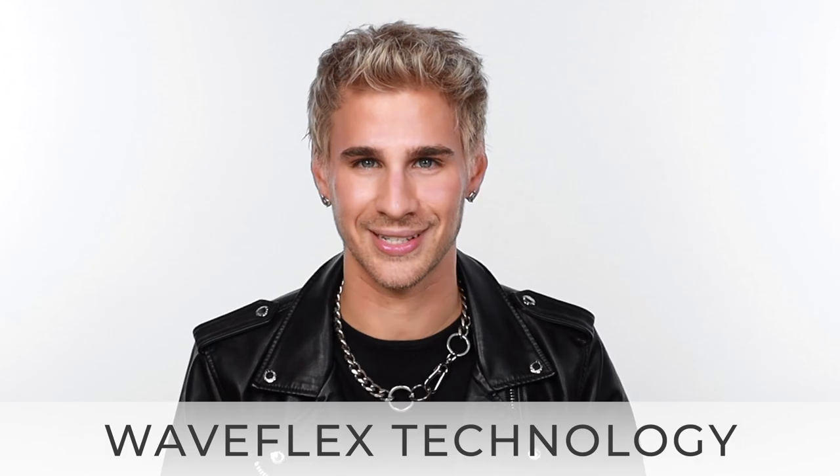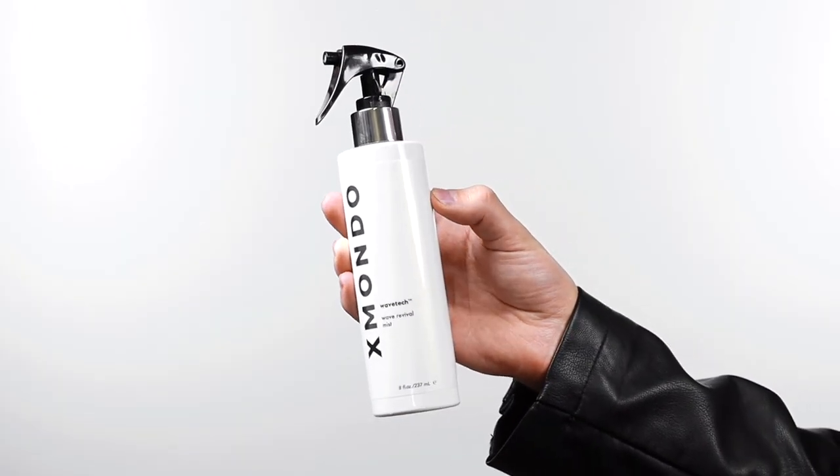Our entire Wavetech Wave System includes our proprietary blend of ingredients known as WaveFlex Technology. This combination of innovative ingredients latches onto the surface of the hair to create a flexible, frizz-free barrier to enhance natural texture. We've included ProVitamin B5 into the formula to revitalize hair and thicken the hair strand.